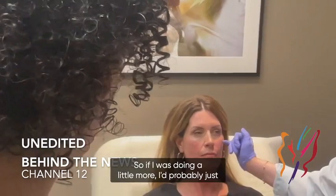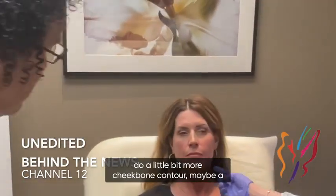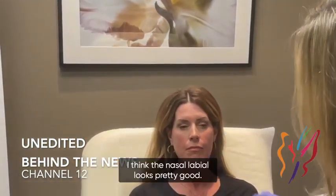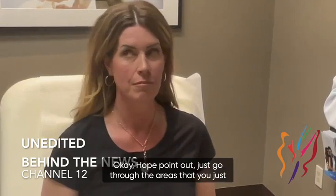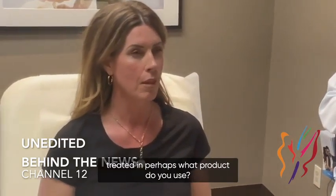If I was doing a little more, I'd probably just do a little bit more cheekbone contour, maybe a touch more jawline. I think the nasolabial looks pretty good. This is going to fill out a touch more too. Let me go through the areas that you just treated and perhaps what products you used.